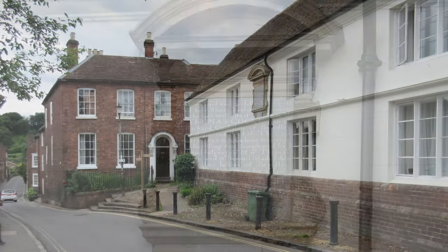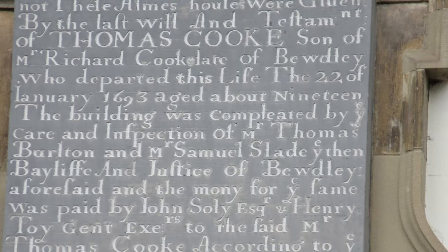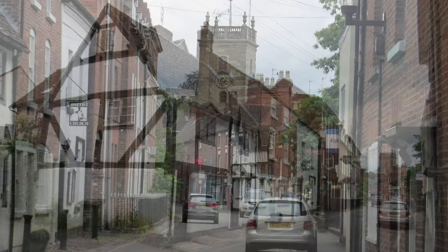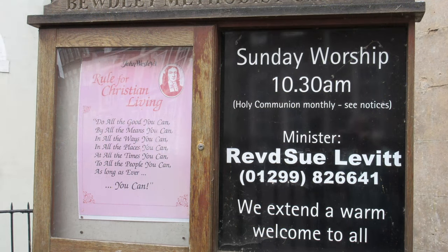Cook's Alms Houses: look out for the inscription to Thomas Cook who died in 1698. Along the high street you can see a number of timber framed houses. Number 25 was the former home of Samuel Skye, founder of the first Bewdley Bank in 1760.